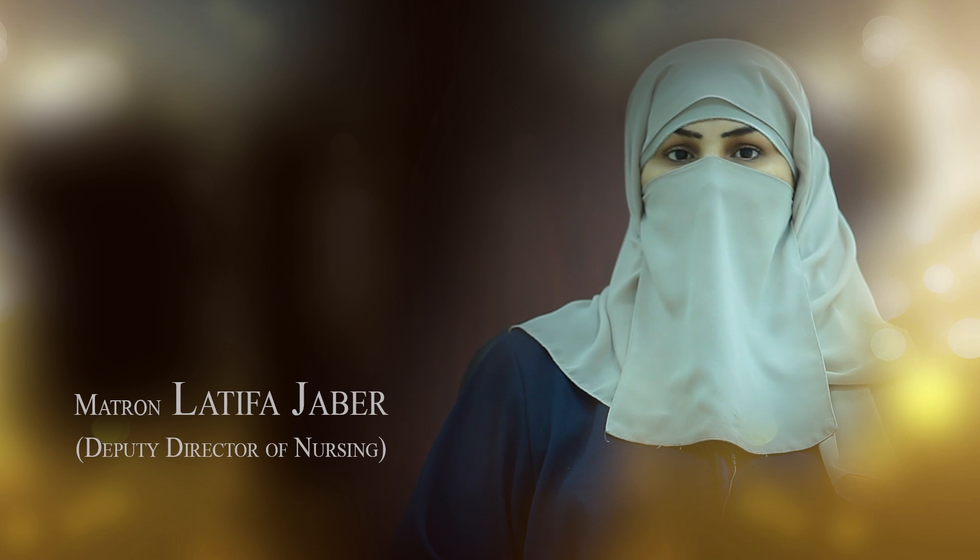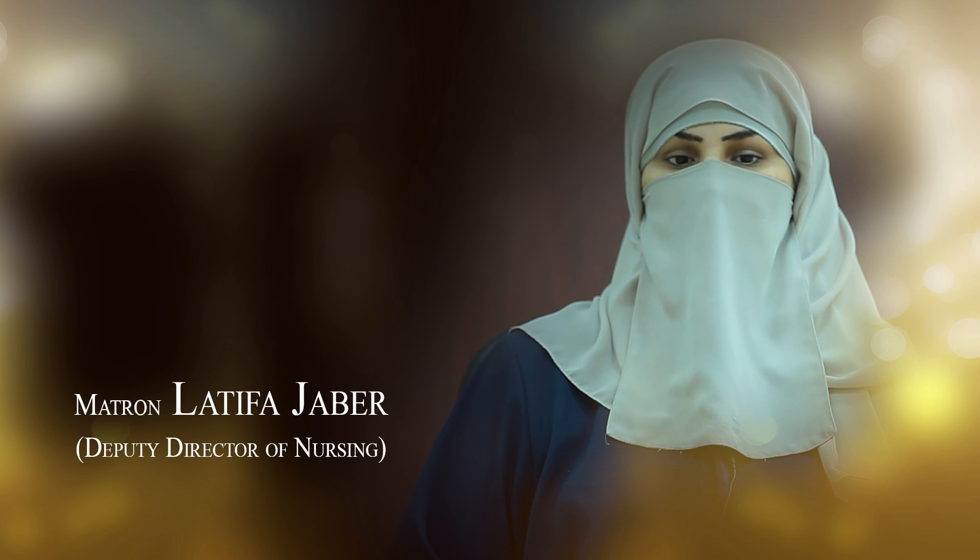As-salamu alaykum wa rahmatullahi wa barakatuh. Hello for all. Emergency management is an important task in all nursing practice. Few minutes before the doctor arrives may save lives. Today we will show you the ideal steps in managing hypovolemic shock due to blood loss from a cut wound. We hope you will benefit from this video, and special thanks to all who participated.